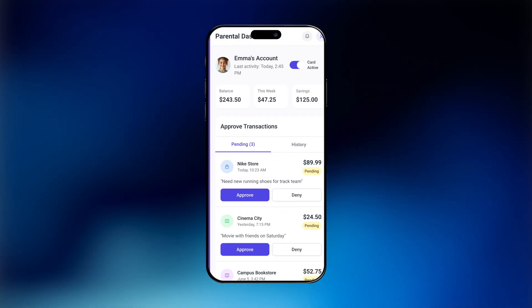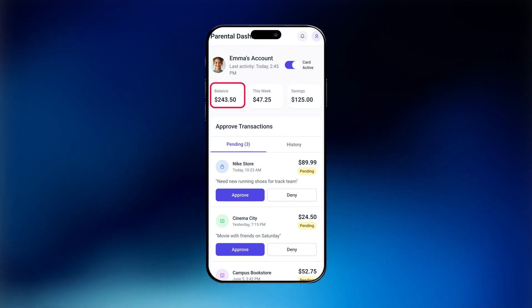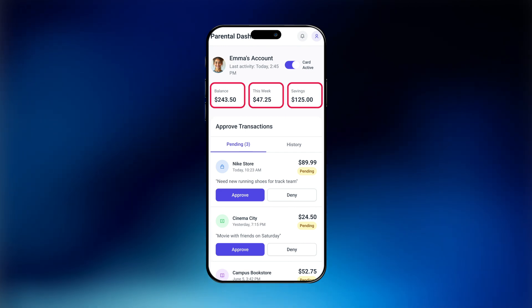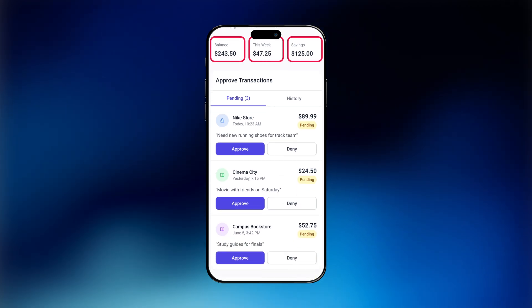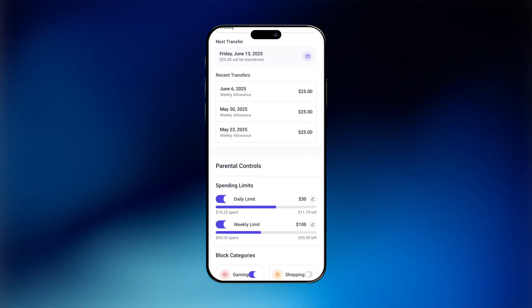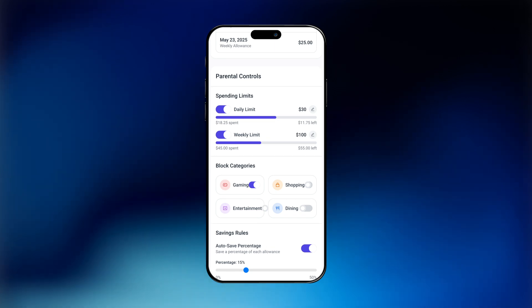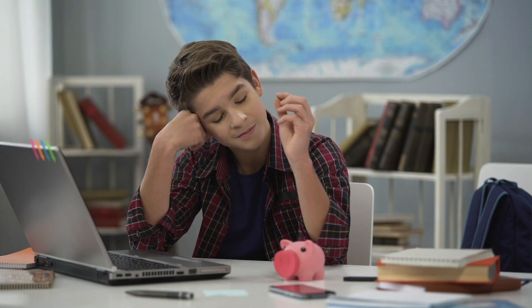Once consent is granted, the parent gains access to a dedicated dashboard showcasing the teen's balance, transaction history, and savings goals. Real-time controls allow parents to approve or deny transactions and enforce spending limits. On the teen's dashboard, the interface is clean and intuitive, displaying balance, ongoing tasks, and savings goals with progress indicators. It's designed to promote financial responsibility through ease of use.